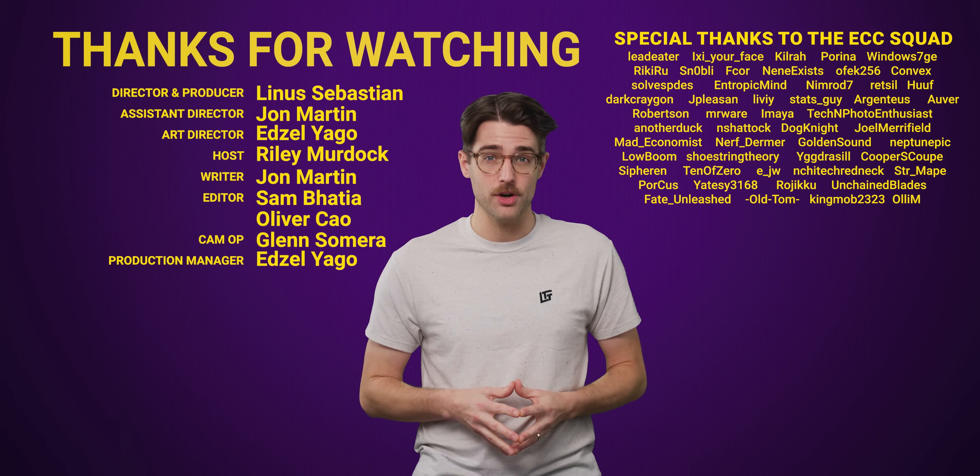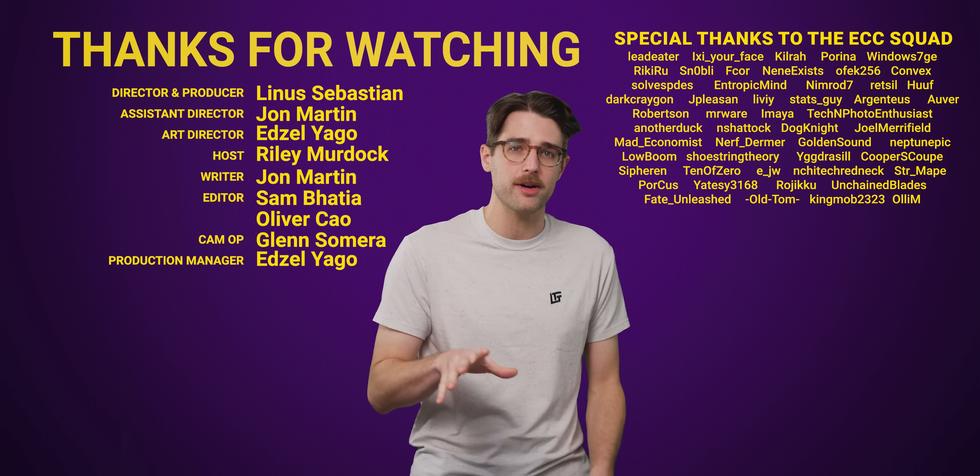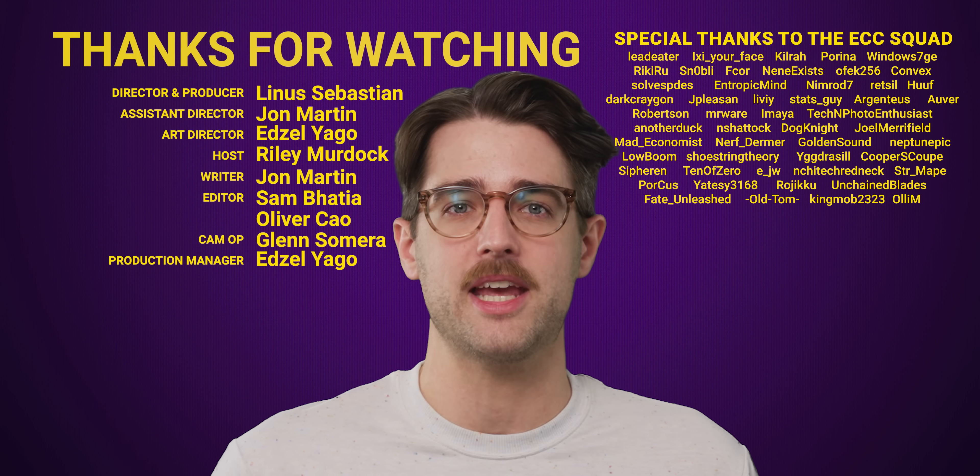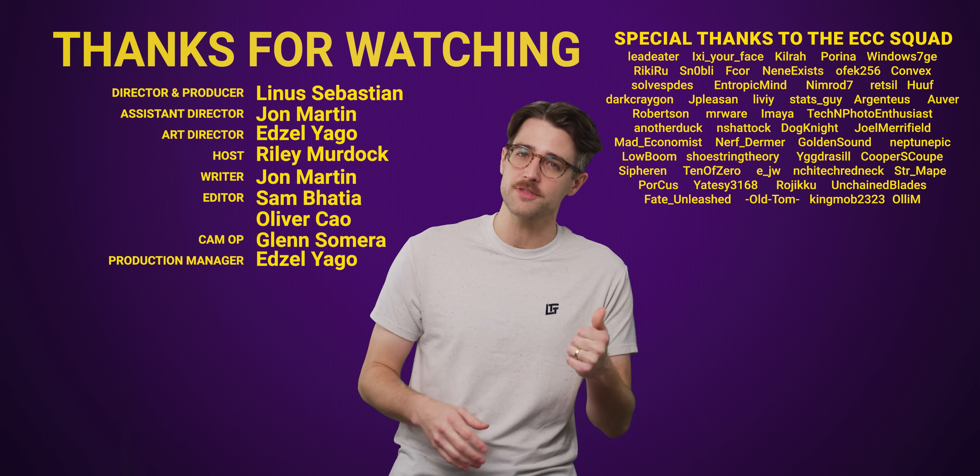But the lack of Starter editions following Windows 7 actually contributed to the death of the Netbook, which is a super interesting topic in its own right. So if you'd like to know more about how the Netbook disappeared after having 15 minutes of immense fame in the late 2000s, go watch this video next.